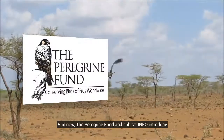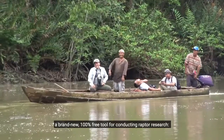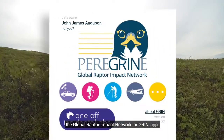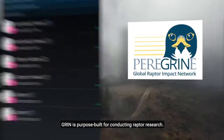And now, the Peregrine Fund and Habitat Info introduce a brand new, 100% free tool for conducting raptor research: the Global Raptor Impact Network, or GRIN, app. Unlike other smartphone data entry apps, GRIN is purpose-built for conducting raptor research.